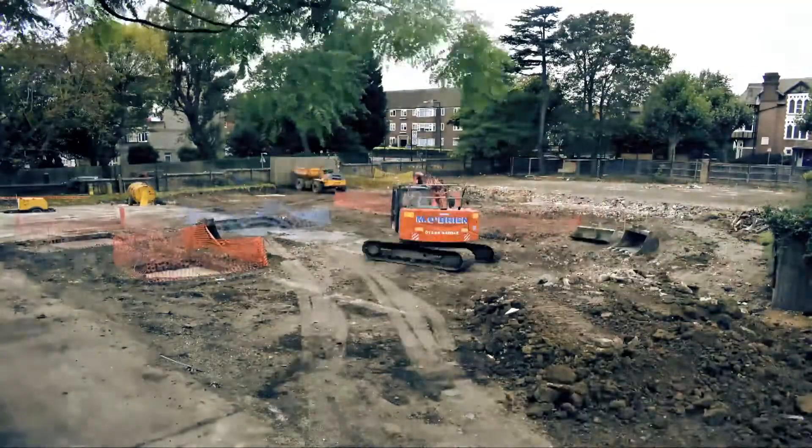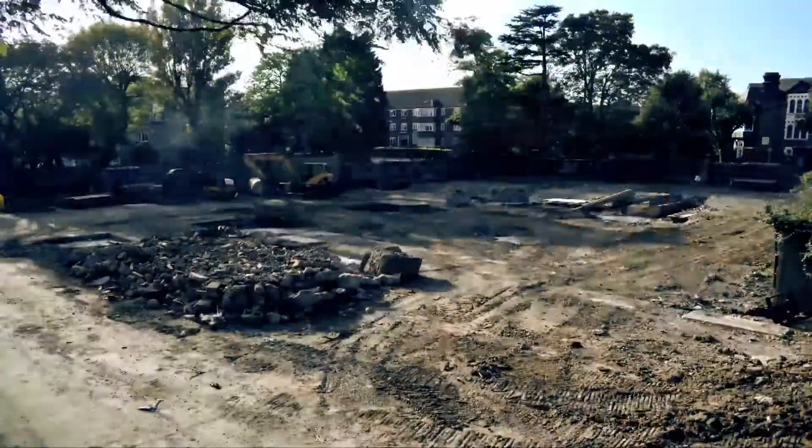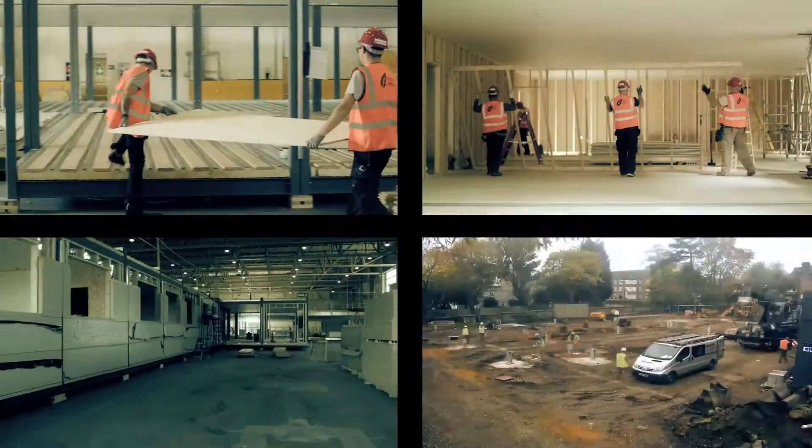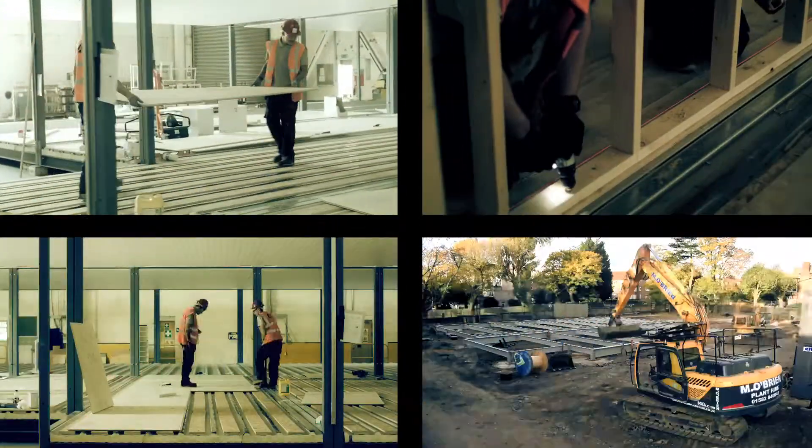At the same time, the REDS 10 Groundworks team are also on site, clearing it and putting in foundations. This parallel construction technique is one of the aspects of off-site construction which allows us to cut down project timelines.